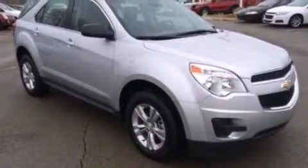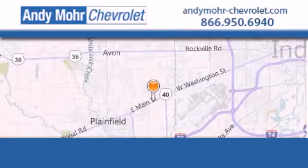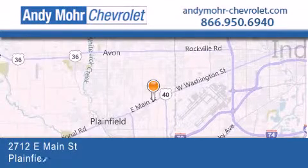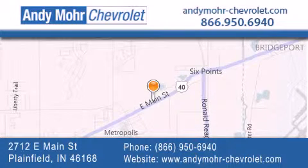Contact us today and schedule your opportunity to see this automobile in person. Andy Moore Chevrolet is the place to find new Chevrolet cars as well as pre-owned cars in Indianapolis. You can visit our new and pre-owned inventory online, get new car pricing, and receive free no-obligation price quotes. Visit Andy Moore Chevrolet today at 2712 East Main Street in Plainfield, or see us online at AndyMoore-Chevrolet.com.